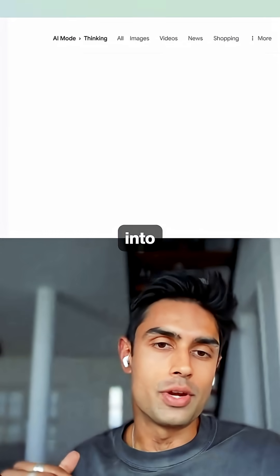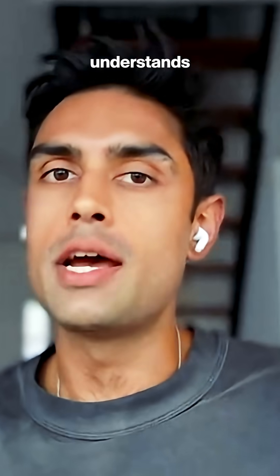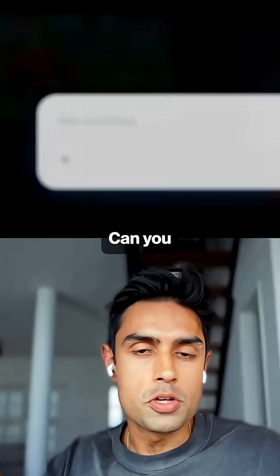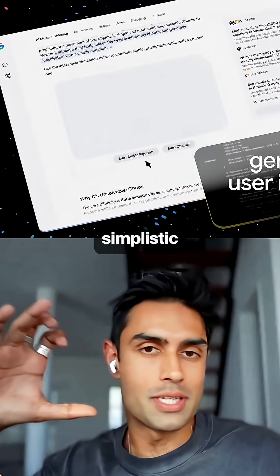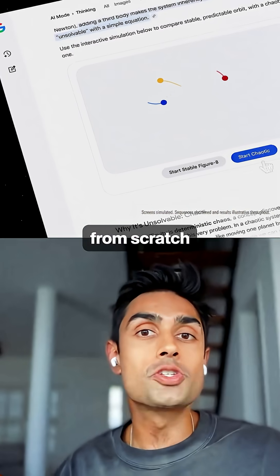Gemini 3 is embedded into Google Search and it's very intuitive. It understands what you're asking for without you needing to really explain yourself. You ask it to explain the three body problem to me, and rather than just give you simplistic text which explains the concept, it decides to create a video diagram from scratch.